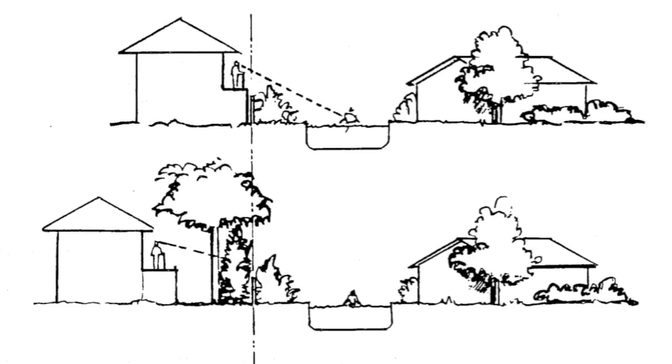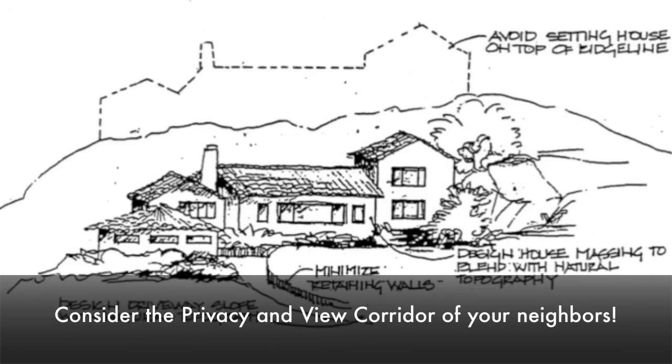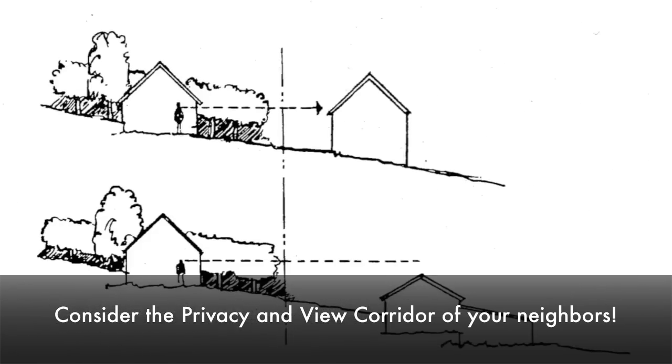Number four: always make sure to consider the privacy and existing view corridors of your neighbors.